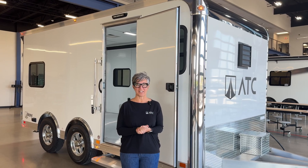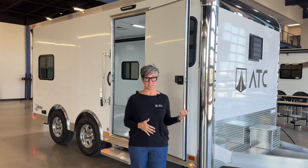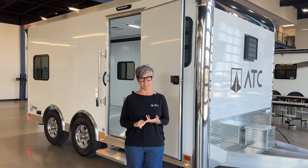Lori Bontrager here with ATC Trailers. I'm one of the business development managers here at ATC, and today I want to talk to you about one of the engineered solutions projects that we've been working on with our dealer partner, Trailers of the East Coast, and the end customer Samaritan's Purse.